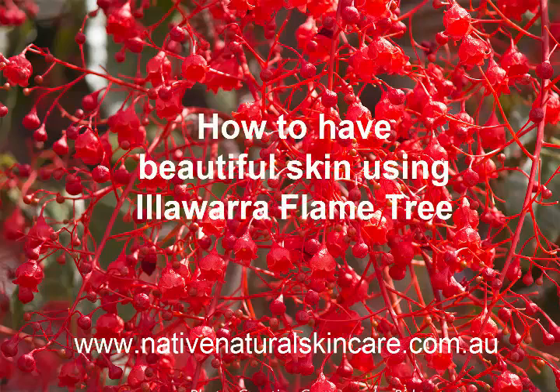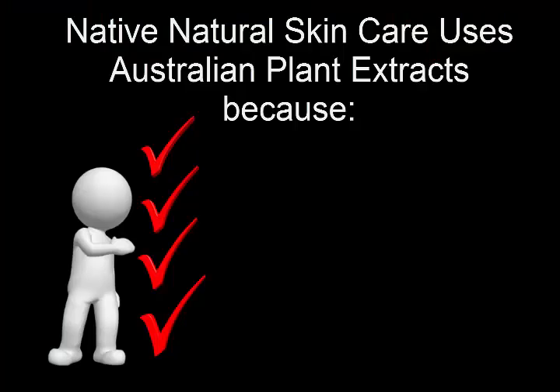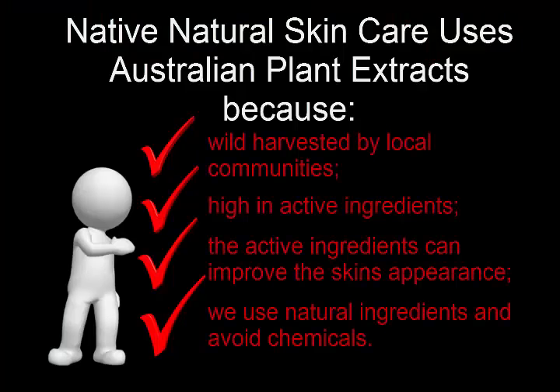How to have beautiful skin using Illawarra Flame Tree, proudly brought to you by Native Natural Skin Care. We use Australian native extracts in each of our products because they are wild harvested by local communities, are high in active ingredients, the active ingredients can improve the skin's appearance, and we love using natural products and avoid using chemicals.